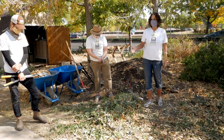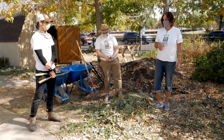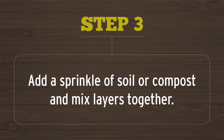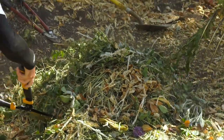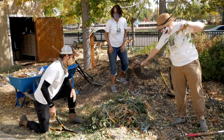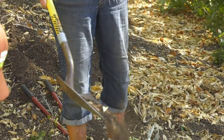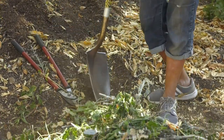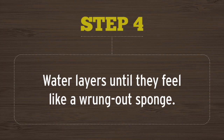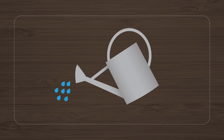So four to six inches of chopped, mixed-texture brown material, then two to three inches of chopped mixed green material. I'm going to add a handful or so of this compost, which is really rich in microorganisms — it's already decomposed and it's going to add a rich bacterial culture to this pile. Then we're going to mix all that together.